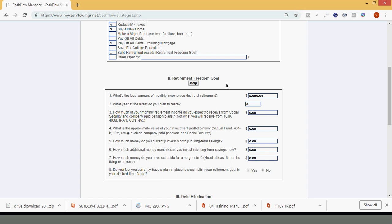Part two: retirement freedom goal. What is your retirement freedom goal? We'll go ahead and keep $5,000 in there — let's say your retirement freedom goal is $5,000 monthly income in retirement, which is exactly $60,000 a year ($5,000 times 12). So if you want more than that, your numbers will increase; if you need less, decrease. $5,000 is a good number, which is $60,000 a year. Some people may need triple that or more, but let's use this as an example.